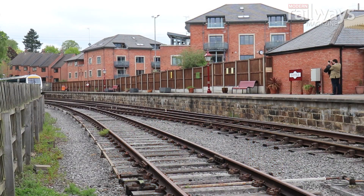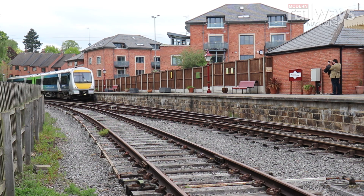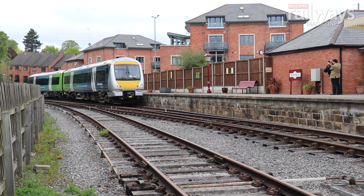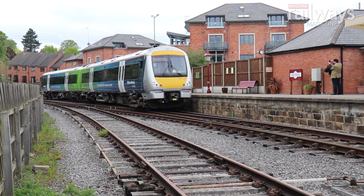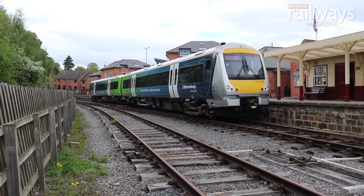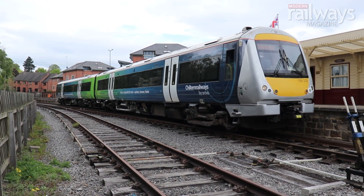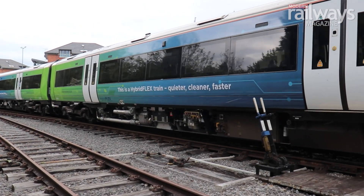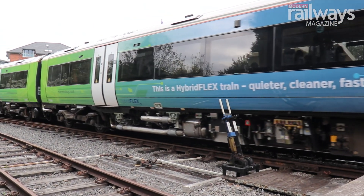It's a journey that we started back in 2018 when we announced this project at InnoTrans with our partners at the time MTU and Rolls Royce. It's one of a number of products that we're looking at for decarbonisation of the railways, and in many respects for us it's probably the most important because we own the largest number of diesel trains in the country, and therefore it's incumbent on us to look towards the next generation to see how we decarbonise the railways.